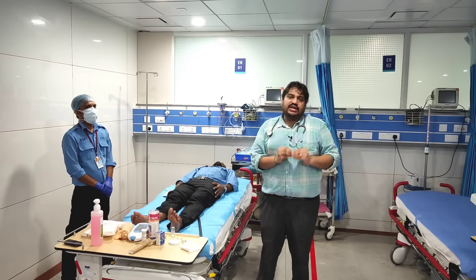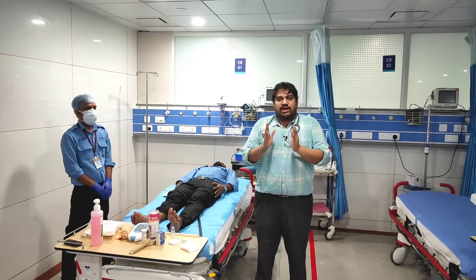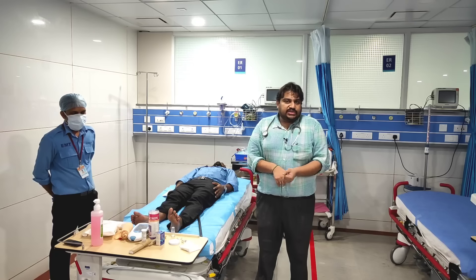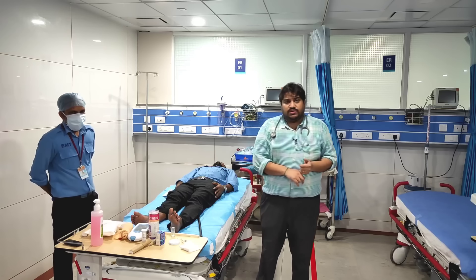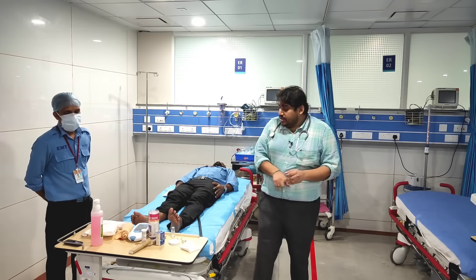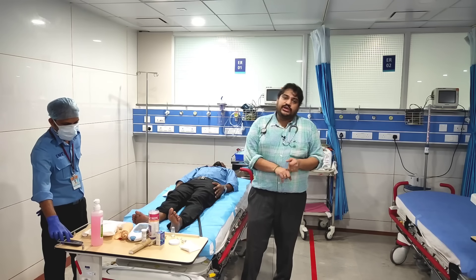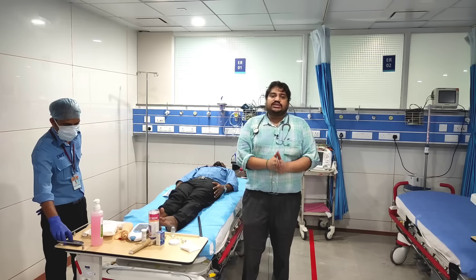Now we will see the indications to start anti-snake venom. There are local and systemic indications. Any systemic manifestations — such as double vision, low single breath count, impending weakness, or any bleeding — are indications to start anti-snake venom. Rapidly increasing swelling is also an indication. If the 20-minute WBCT is positive or PT-INR is elevated, start anti-snake venom. For local signs: if the bite is here and the swelling has extended the whole limb within half an hour — yes, start anti-snake venom. And if the patient has lymphadenopathy, again start anti-snake venom.